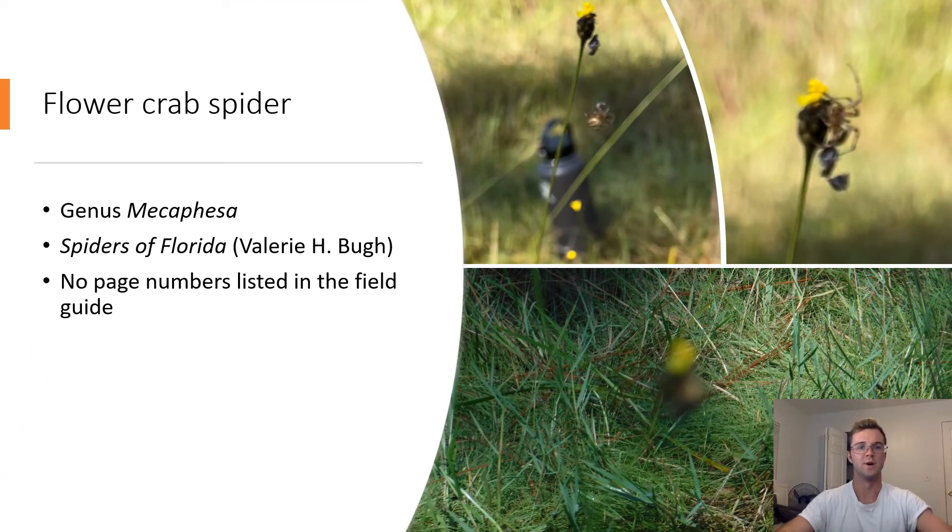Flower Crab Spiders. Genus Mecaphesa. This spider likely belongs to the genus Mecaphesa, a genus of crab spiders. It has a yellow body with a round abdomen and black stripes. Flower crab spiders do not make webs to hunt, instead preferring to hide on flowers in order to ambush pollinators such as bees and flies.